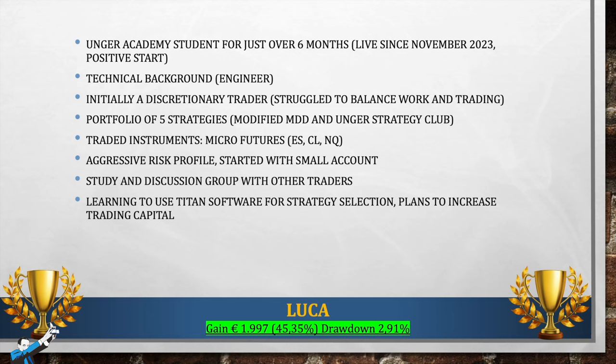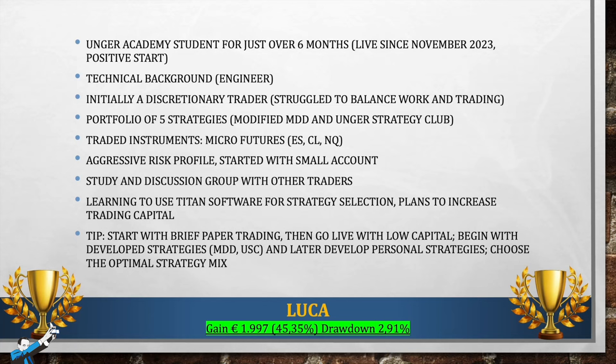The Titan software is a tool that becomes indispensable when we have a large number of strategies to select and activate for the following month. I also asked Luca for advice he can give to those approaching live trading for the first time. He did a very short period of paper trading, then preferred to go live immediately with low capital. He started from strategies already developed, taken from the Million Dollar Database and the Unger Strategy Club, and later intends to develop his own. Very important, according to Luca, is choosing the right mix — the optimal combination of strategies. He spent most of the time not examining individual strategies, but rather their combination — the overall portfolio resulting from combining the selected strategies. Congratulations Luca, you've won the February contest and the €2,000 voucher.